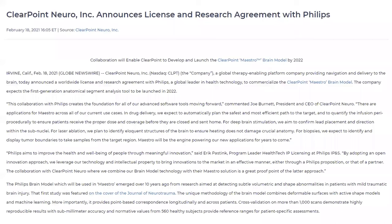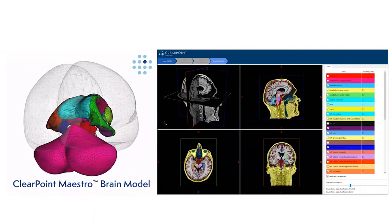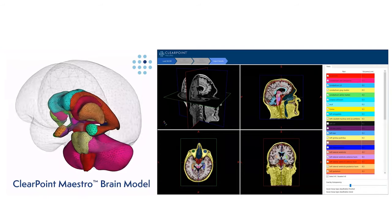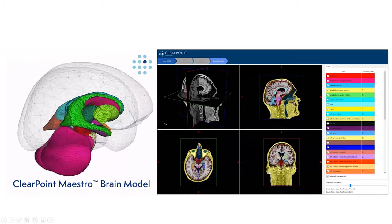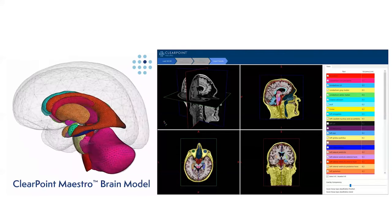Next, in terms of device growth: throughout the tracking period, ClearPoint Neuro has been announcing new agreements to bring better and more updated devices into their platform. One of the latest is that in February this year, they had an agreement with Philips to develop the ClearPoint Neuro Brain Model. On the left hand side you can see the components mapped out within the brain of patients with different colors, allowing surgeons to visualize it in a more 3D concept. On the right hand side, they project with different colors so surgeons can identify the target area better. As we know, the brain is a very sensitive area, so having an accurate brain model is very crucial.